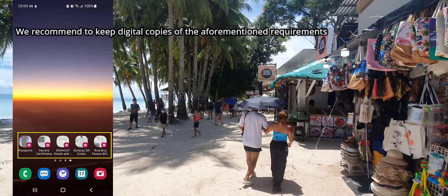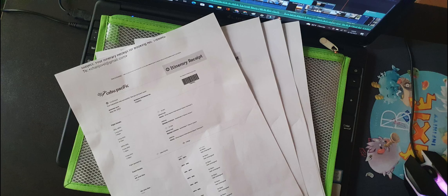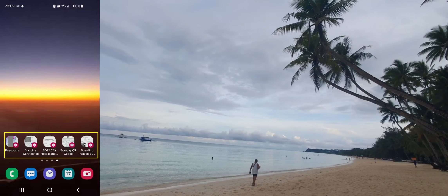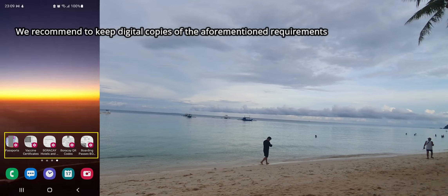Having tickets, hotel bookings, vaccine certificates, IDs, and QR codes organized in a folder on my phone made it a breeze for us. However, it may also be wise to keep hard copies as a backup in case your digital copies become compromised or some authority demands a physical copy. In our case, it was digital all the way — no one asked for hard copies.